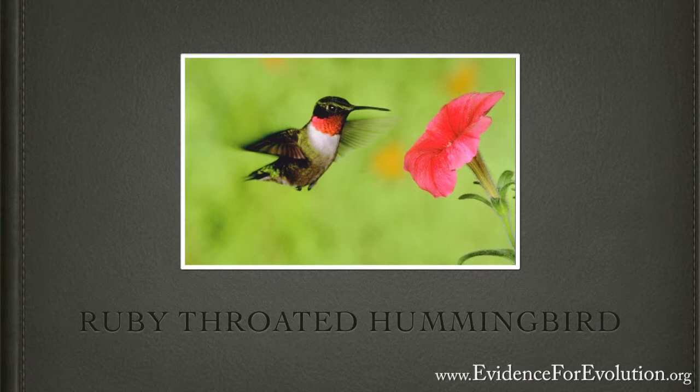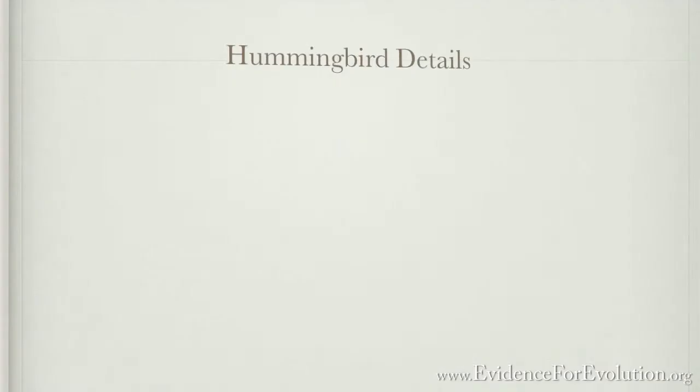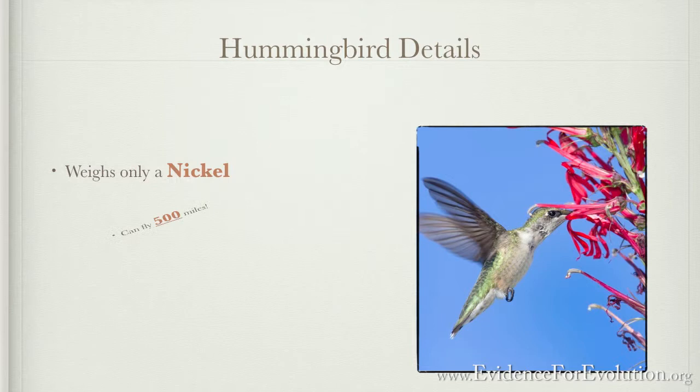Imagine a flying machine that weighs no more than a nickel. It can fly 500 miles across the Gulf of Mexico. Such a thing surely would not exist — but the ruby-throated hummingbird actually weighs less than a nickel, and it makes this perilous flight successfully each year without ever having done it before.